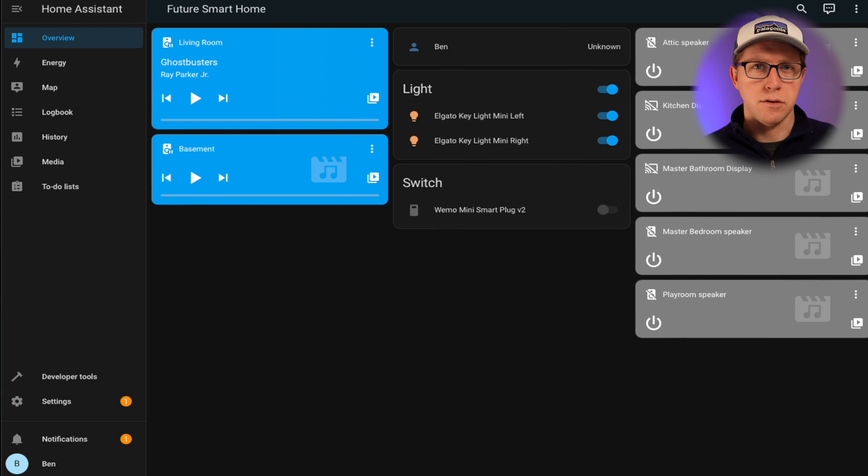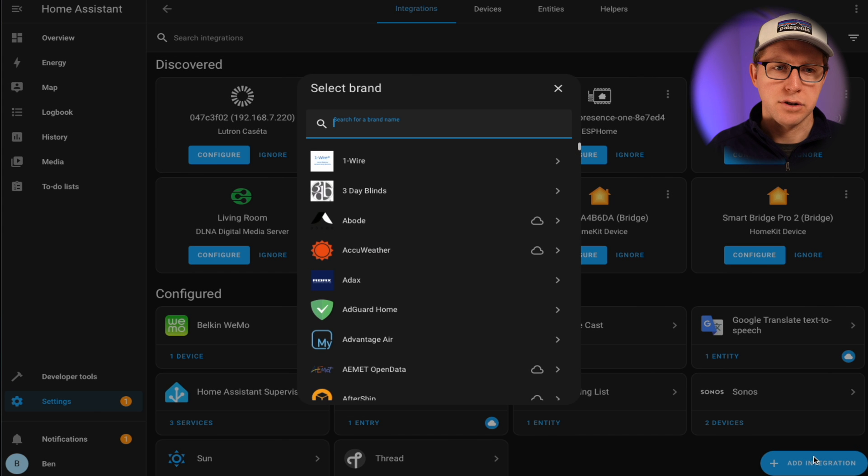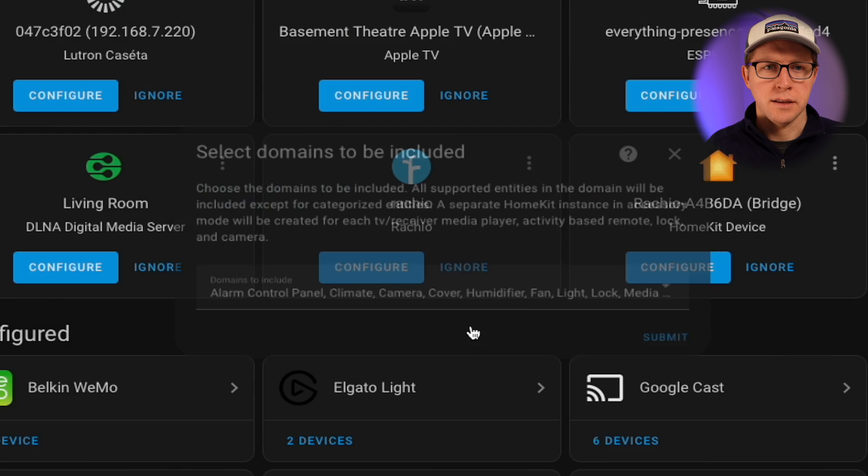So here we are in Home Assistant. This is a brand new Home Assistant instance that I use for testing — nothing has been configured other than putting in my name and a little bit of information. Some of the devices you see here have been automatically added because they're on my network. To set up HomeKit bridge, you go to Settings, then look at the Devices and Services tab. You might see some devices with HomeKit icons, but what you want to do is add an integration. You can search 'Apple' and you will see HomeKit Bridge — this is the one you want.